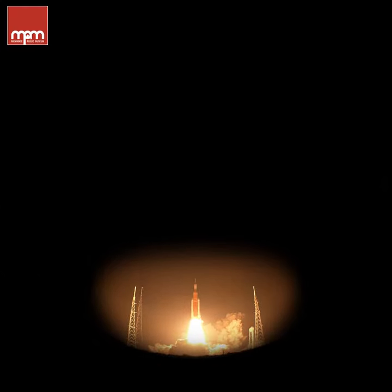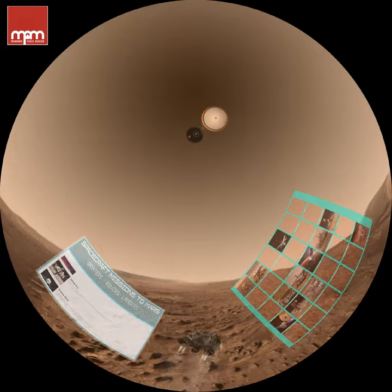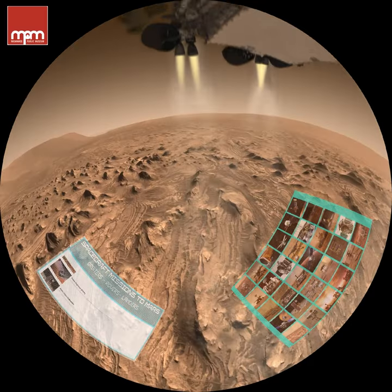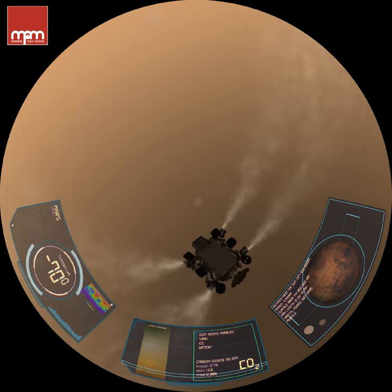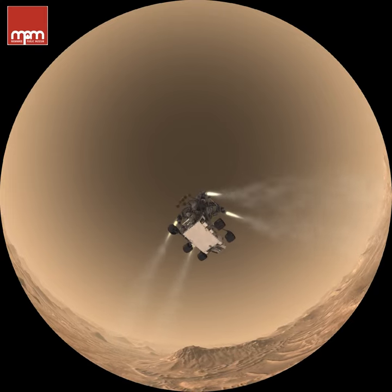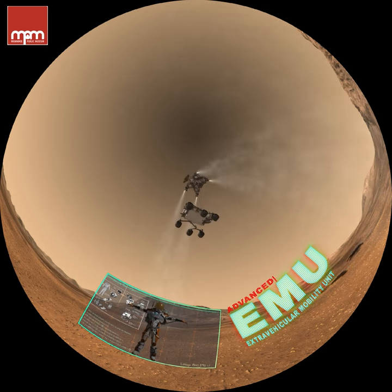Mars is the next big step in space travel. The possibilities on the red planet are exciting. Welcome to our Mars Vision Center. Mars is best described as a cold desert. Average temperature is about 70 degrees below zero, and the atmosphere is mostly carbon dioxide. So humans can't live on Mars without a spacesuit — an advanced one that is like a mini spacecraft, providing everything an astronaut needs to live, explore, and build on the red planet.